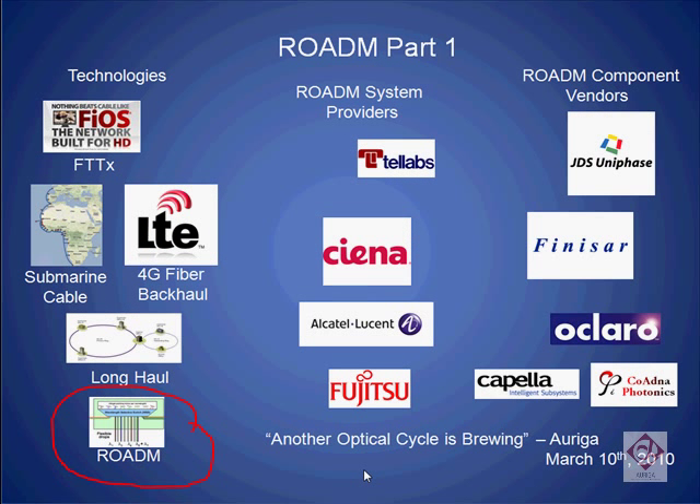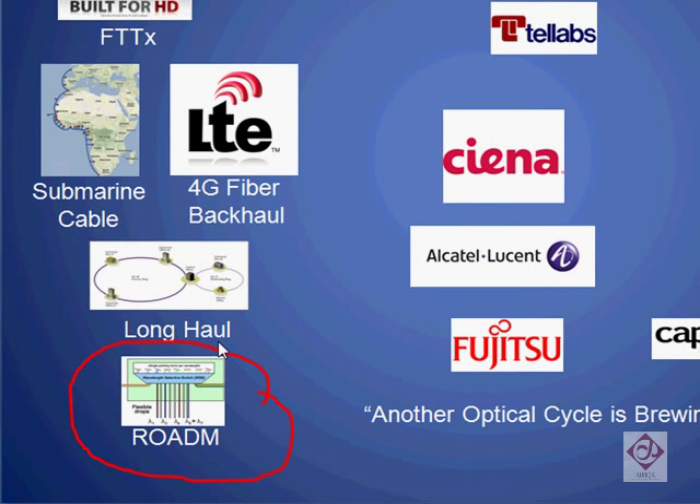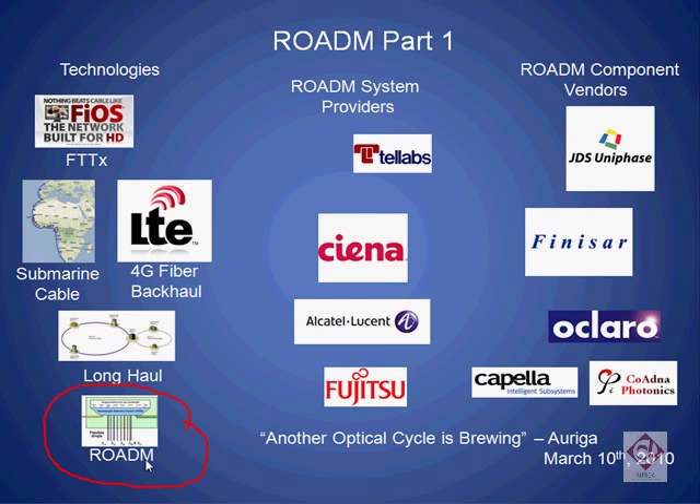Welcome to the first of our multi-part tutorial on Rotems. In March of 2010, Auriga published a research report entitled 'Another Optical Cycle is Brewing.' In that report, we highlighted several technologies that we thought would be important in the coming optical cycle. But in this tutorial, we shall focus our efforts on describing only one of these technologies: Rotems, or reconfigurable optical add-drop multiplexers.